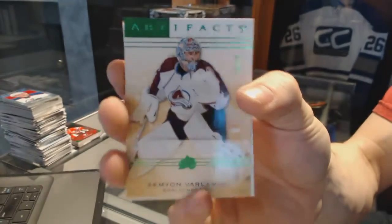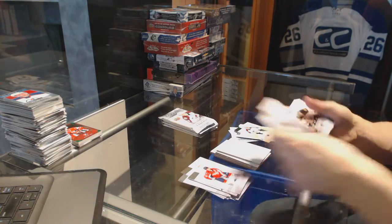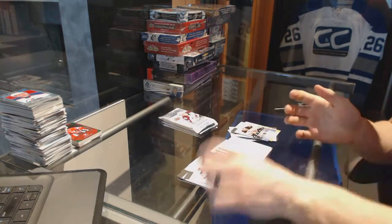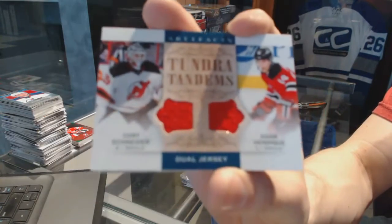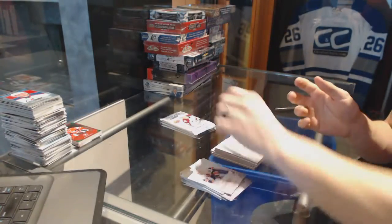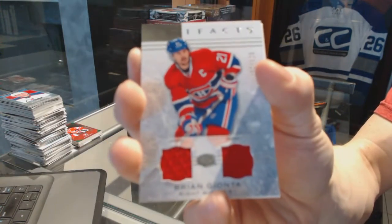We've got an emerald numbered 99 for the Colorado Avalanche, Semyon Varlamov. Rookie number 999 for the Boston Bruins, Matt Lindblad. We've got Tundra Tandems for the New Jersey Devils — Corey Schneider and Adam Henrique. We've got a dual jersey number 125 for the Montreal Canadiens, Brian Gionta.